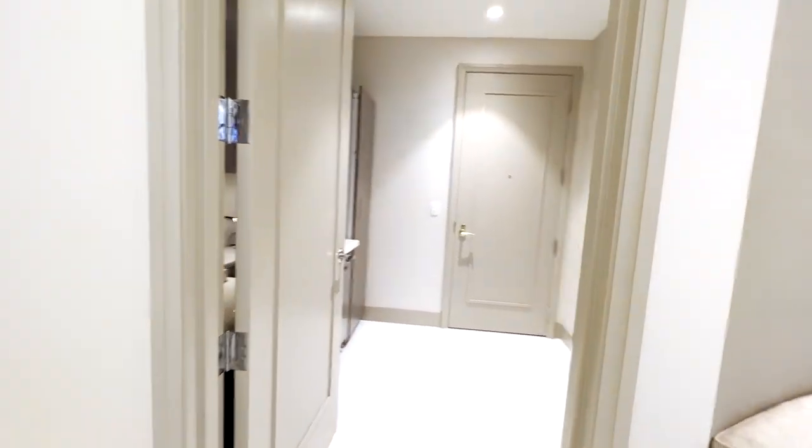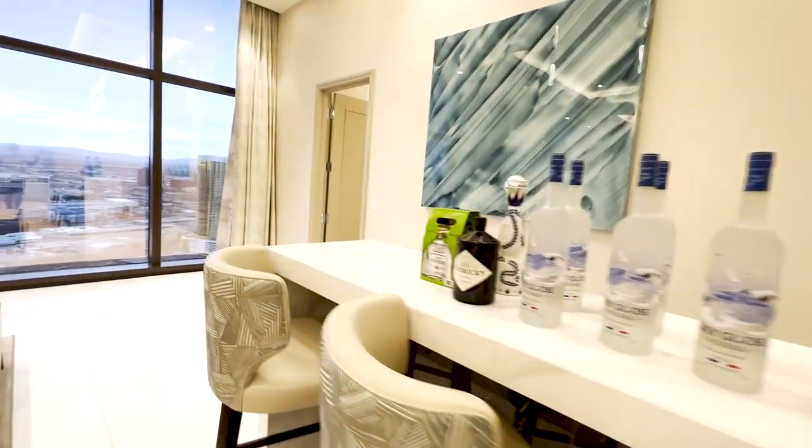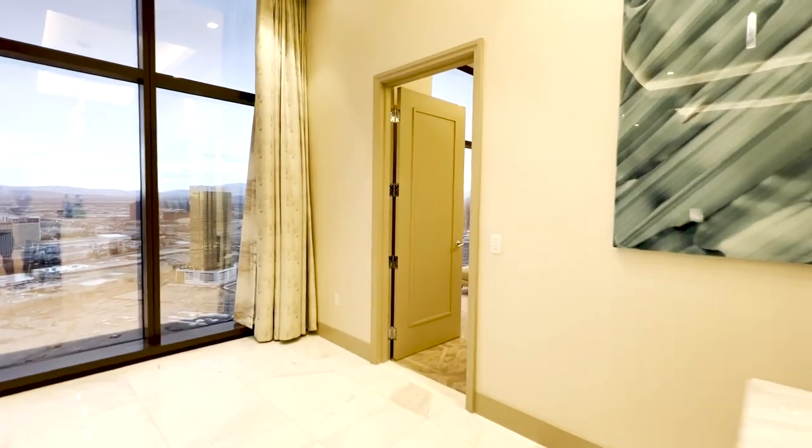You have a kitchenette with a full-size fridge and microwave to prepare some meals. You have a wet bar here as you can see. Plenty of seating.